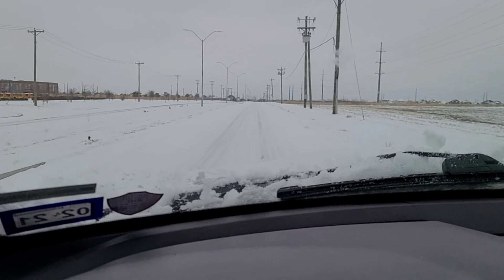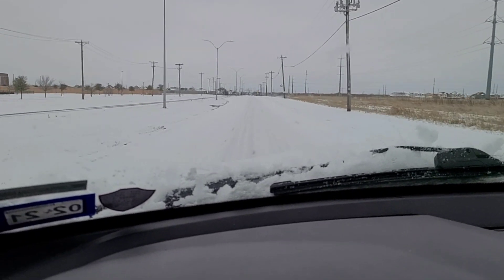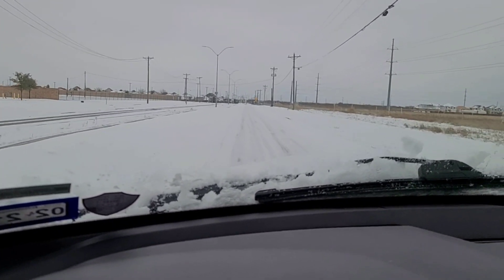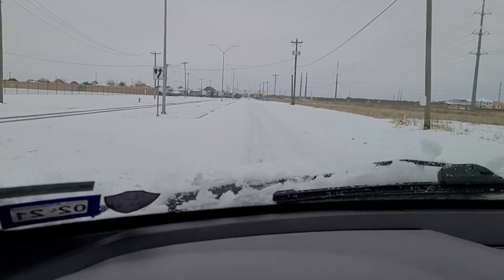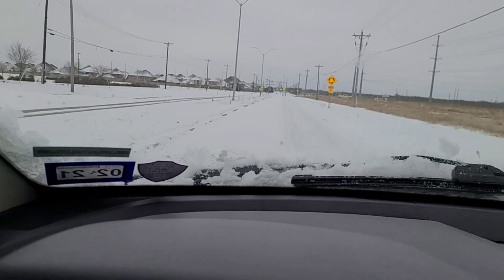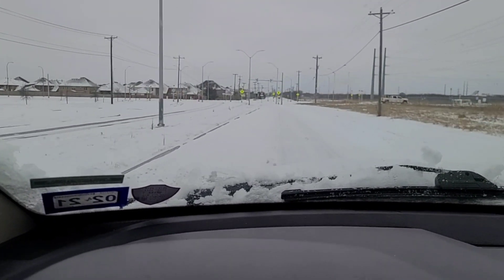The biggest issue we have in Texas is that we don't have the infrastructure to clear out snow properly versus other states that have snow plows and sand. Whenever we do get situations like this, we're kind of on our own. So I'm very happy with the fact that these tires can hold their own and give me the confidence that if I need to get out in situations like this, I have the ability to get out and get home safe. Definitely impressed.